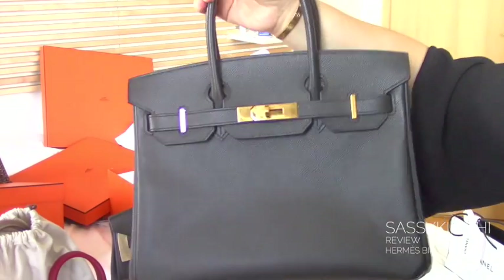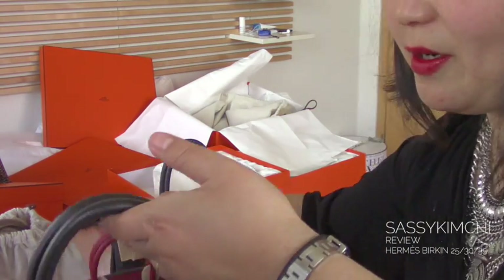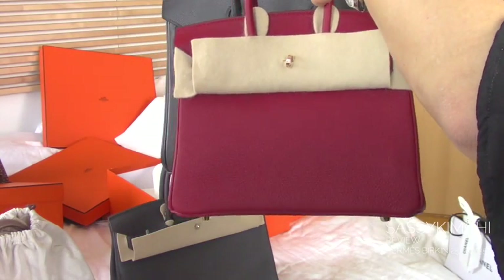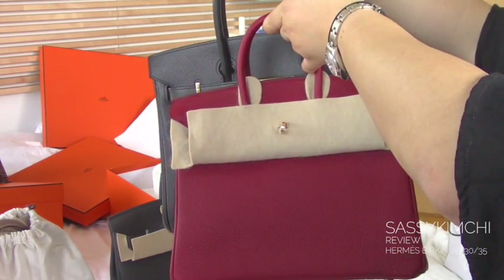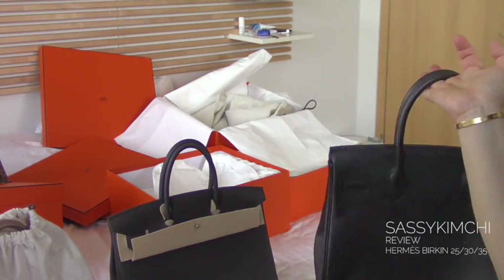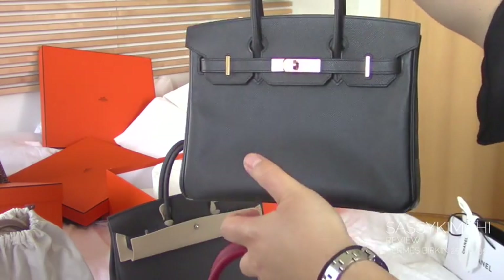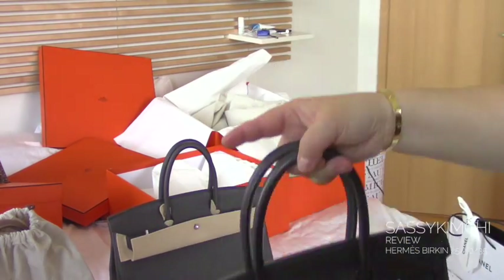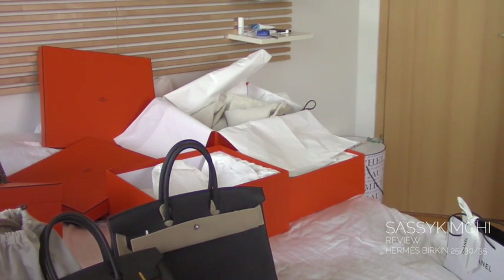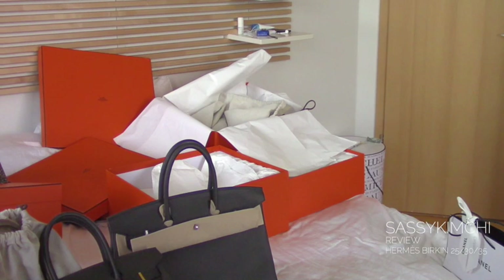And this is actually the 30. This is the 30 — I'm just going to show you very quickly. So here's the 25 and this is the 30. You can find a picture on my Instagram. So you can see the difference between the three. And this is the 25 on the front and on the back it's the 30. My favorite size is the 30.